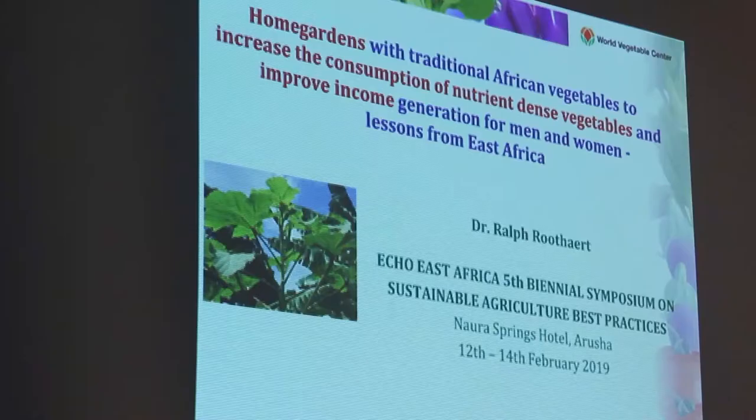The title of my presentation is rather long, but it's really about traditional African vegetables in home gardens for improved diets through increased consumption of these vegetables, but also for improved income generation. It is based on a project and experiences from East Africa.